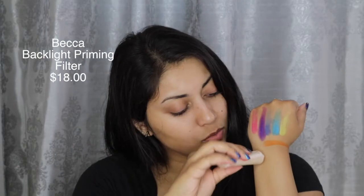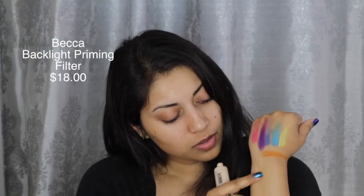The next item in the box is the Becca Backlight Priming Filter. There's like a sheen to it — we shall try that out as well. Super excited about this.